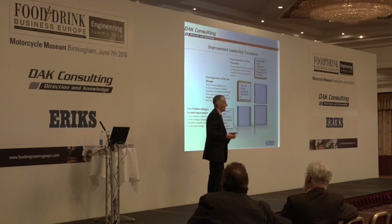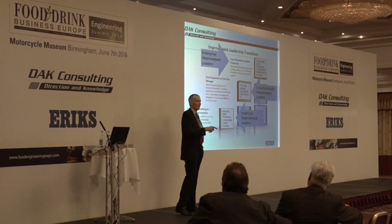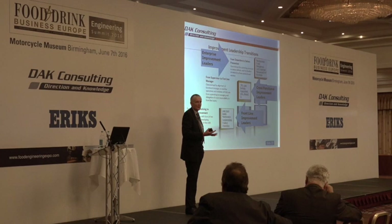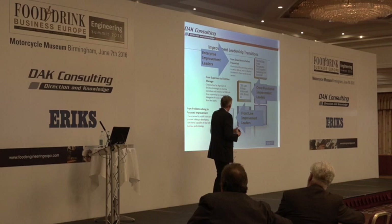We need frontline improvement leaders, cross-function improvement leaders, and enterprise improvement leaders who do that as part of their job. Operators and frontline teams — improvement is a team sport. Rather than individual operators, it's frontline teams working together, learning from each other, with around 5% of their time for improvement. When you do that, you release frontline management time to work cross-functionally at cross-departmental levels. They need to understand how to do that — engagement skills are key.